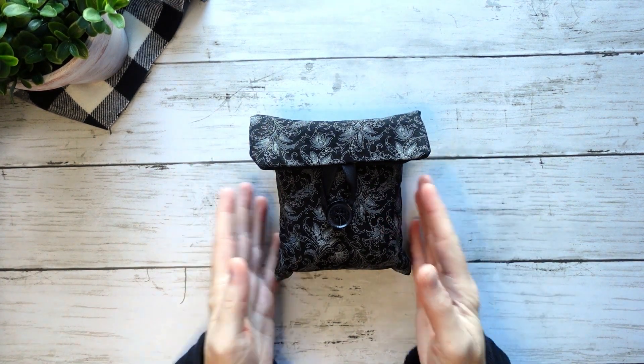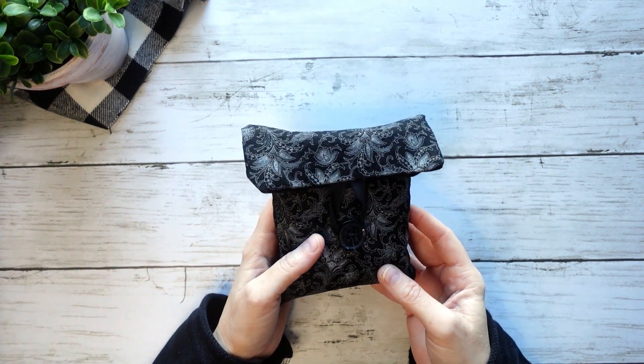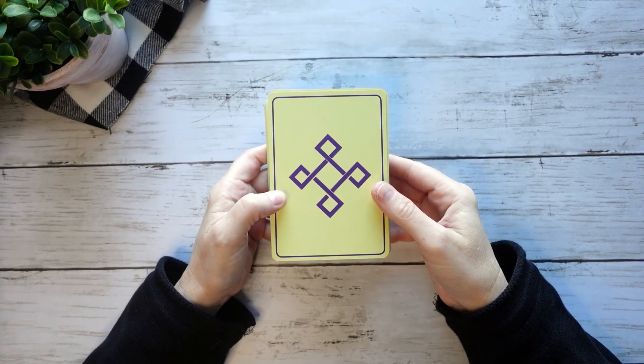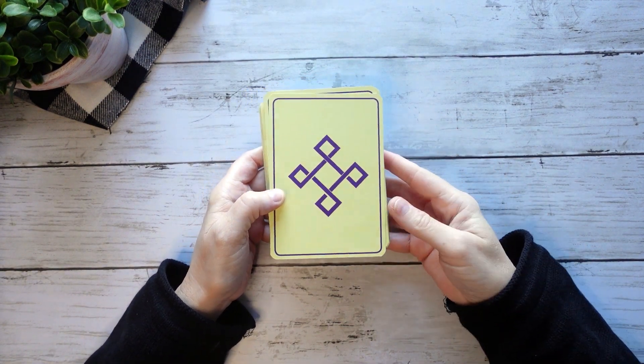This deck is amazing for that, but I have other decks that do that just as well and I almost always go to them instead. That's the Efflorescent Tarot, and I'm pretty sure this one is going. I'm pretty sure I'm gifting it to a friend and I'm really happy about that decision because I know she will appreciate it.